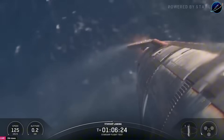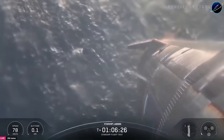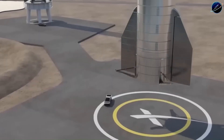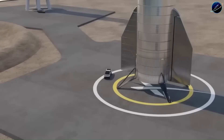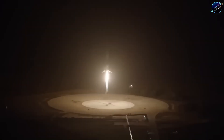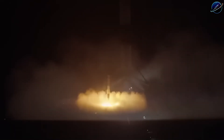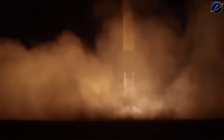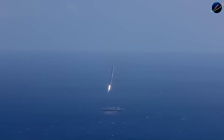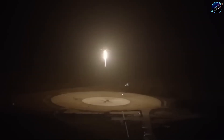Landing Starship's upper stage on a massive drone ship positioned far offshore. Sounds familiar, right? SpaceX has been landing Falcon 9 boosters on drone ships for years — so what's the big deal? Here's what makes this completely different. Those Falcon 9 drone ships are about 90 meters long, converted barges floating in the ocean. A Falcon 9 booster has a dry mass around 25 tons and uses a single Merlin engine producing roughly 845 kilonewtons of thrust for landing. The burn lasts just a few seconds, and the booster descends vertically the entire time. Clean, relatively simple, proven.